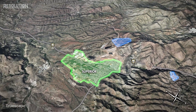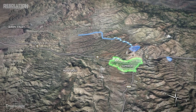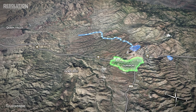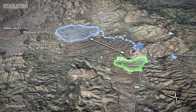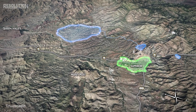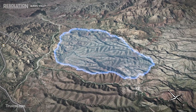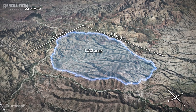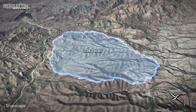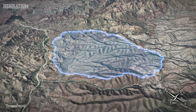Tailings are a byproduct of the mining process and consist of silty and sandy materials that have no commercial value. The tailings will be transported and permanently stored at the tailings storage facility, currently located nearly five miles northwest of Superior. After the 40-year mine life, the tailings storage facility will be approximately three miles by two miles in size and cover approximately 3,500 acres.